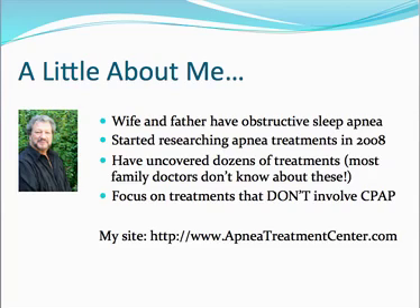My wife and father both have obstructive sleep apnea. I started researching apnea treatments in 2008 when my wife started gagging in her sleep, which is one of the classic symptoms of sleep apnea. Since then, I've uncovered dozens of treatments, many of which family doctors don't even know about because they don't have the time to focus on these sorts of things. My focus has been on treatments that don't involve CPAP, because my wife would never tolerate CPAP — she gets claustrophobic — and I know a lot of other people hate wearing the mask for obvious reasons.